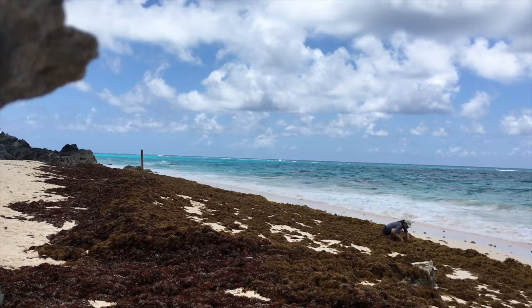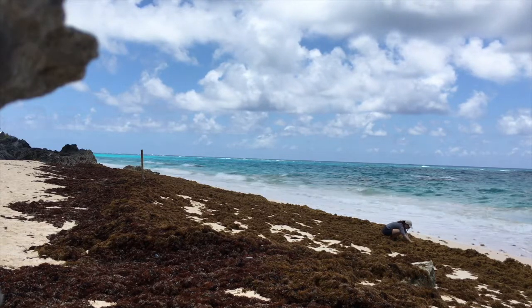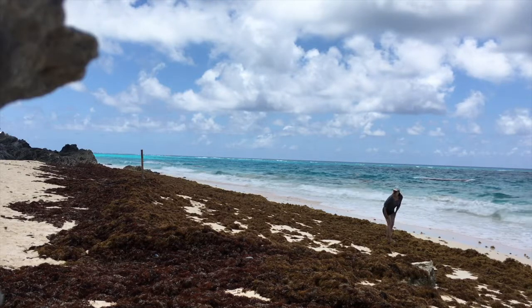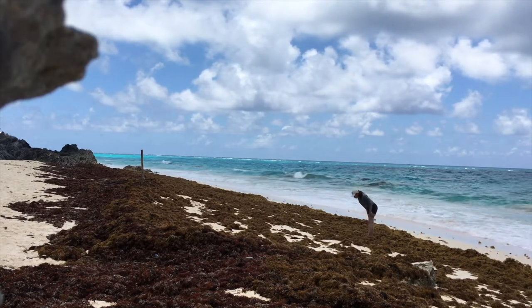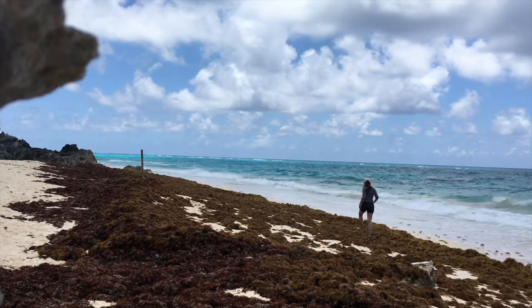I just feel immensely privileged to live here and be able to observe these incredible animals that have come thousands of miles. Their entire bodies and lifestyles are designed for the open sea, and they've come in and I get to handle them. I think it's amazing.